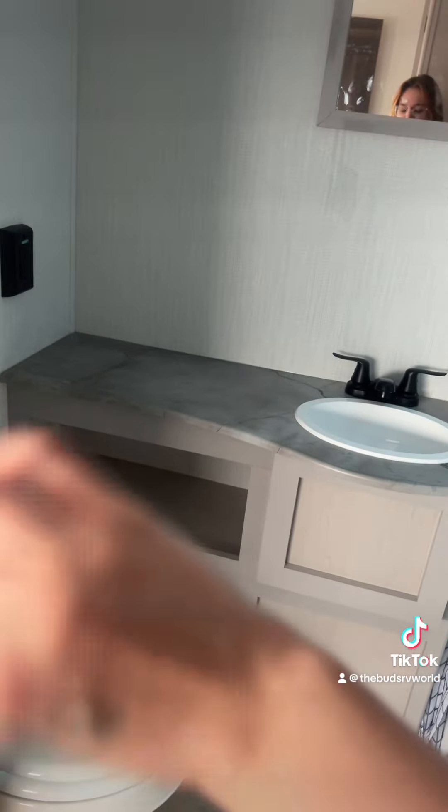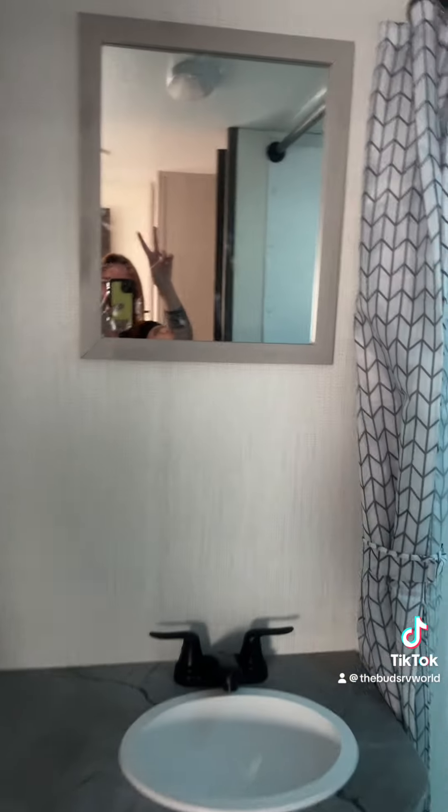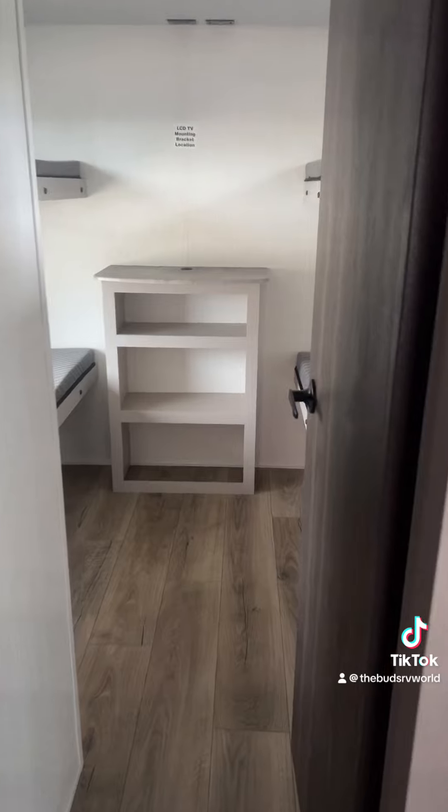Makeup, just anything that you will deem bathroom necessities. It also has a mirror, and then we also have a bathtub-shower combo with plenty of storage options.